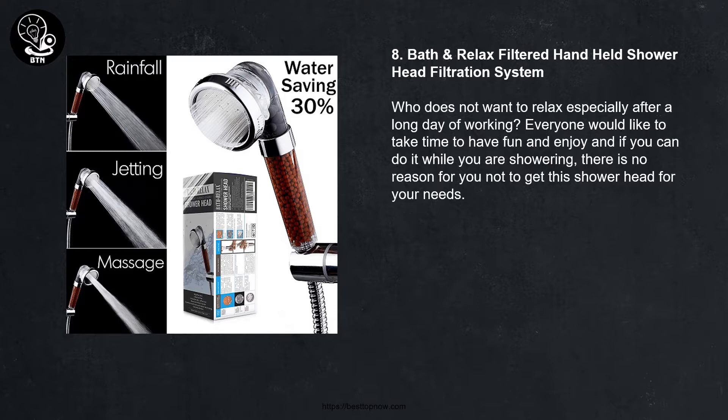Number eight: Bath and Relax filtered handheld shower head filtration system. Who does not want to relax, especially after a long day of working? Everyone would like to take time to have fun and enjoy, and if you can do it while you are showering, there is no reason for you not to get this shower head for your needs.